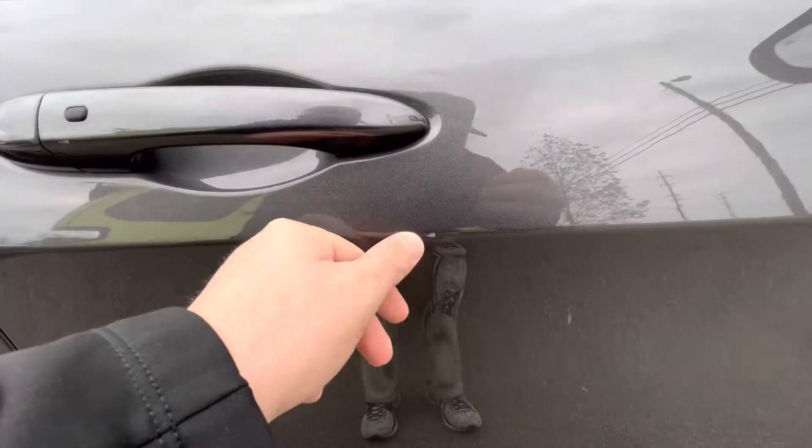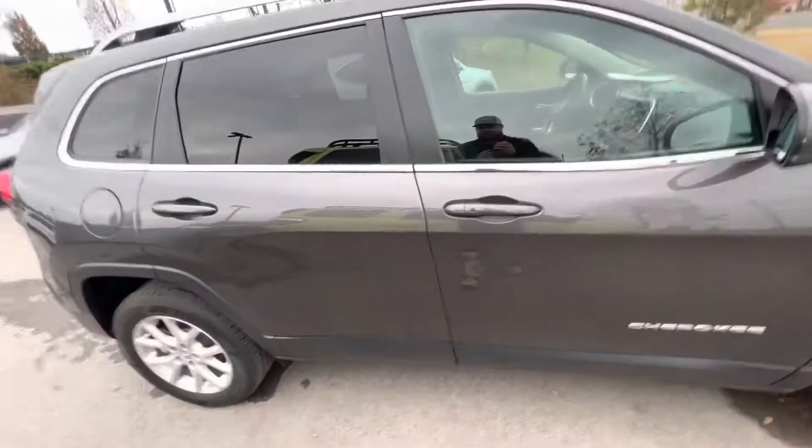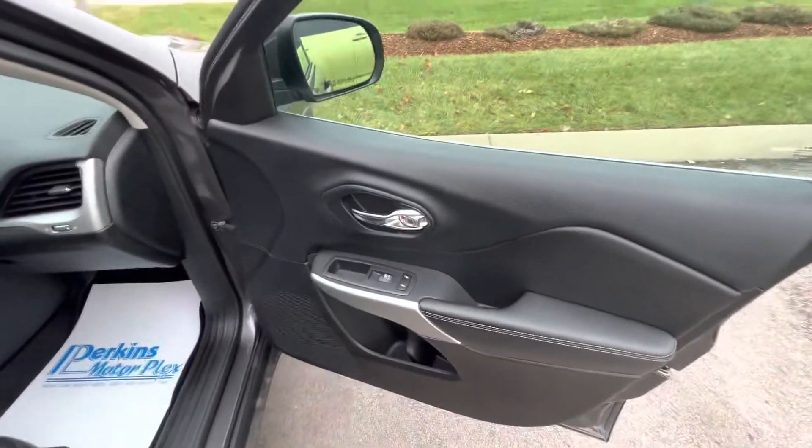Got a little spot right here — some of you might notice, but that's my thumb showing you how small it is. You've got to be up close to see it, but I did want you to see it. We'll go ahead and take a peek at the interior.